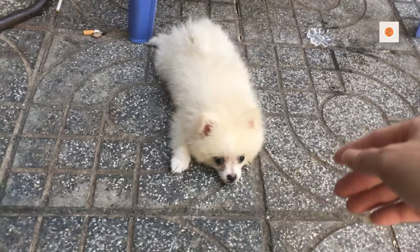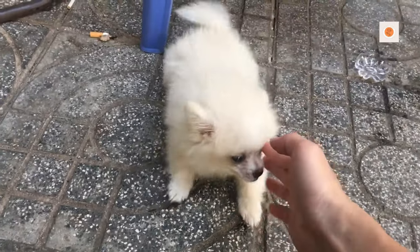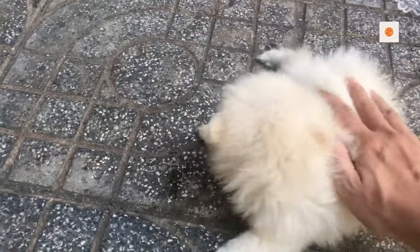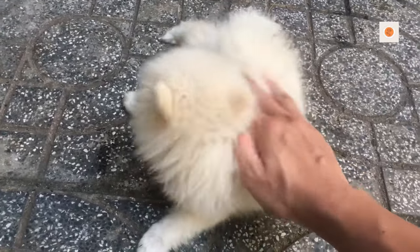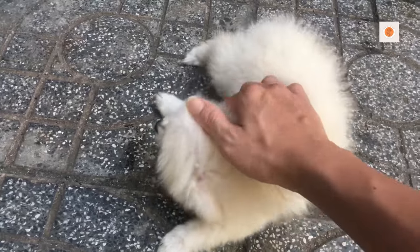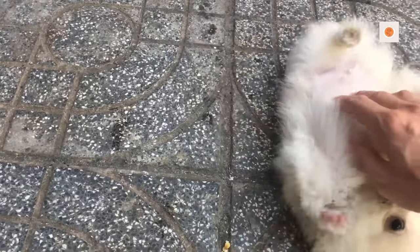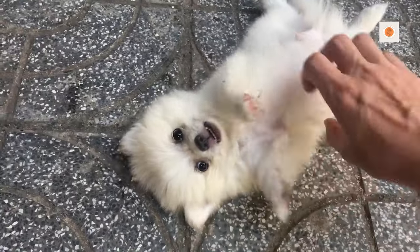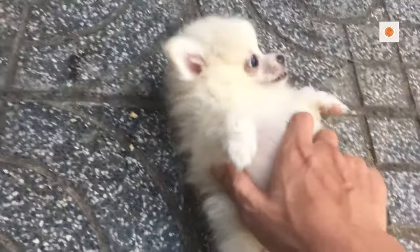The Pomeranian, also known as a Pom or Pomi, is a breed of dog of the Spitz type that is named for the Pomerania region in northwest Poland and northeast Germany in Central Europe. Classed as a toy dog breed because of its small size, the Pomeranian is descended from larger Spitz type dogs, specifically the German Spitz.